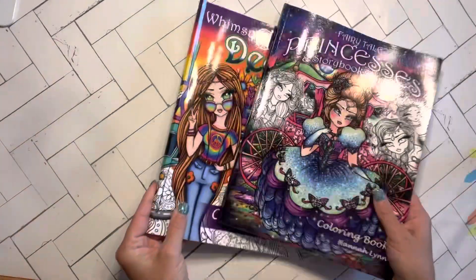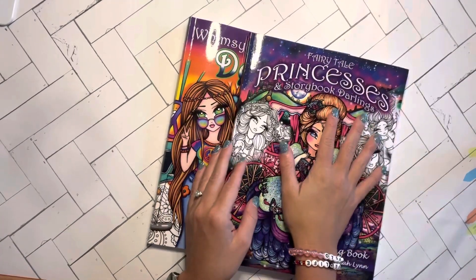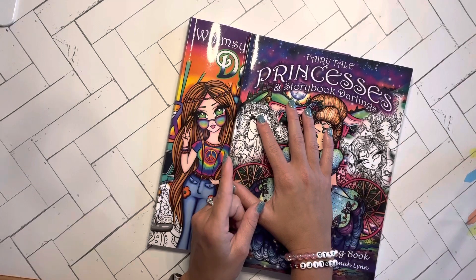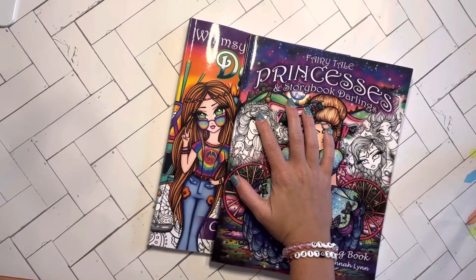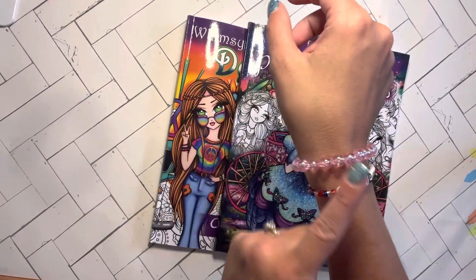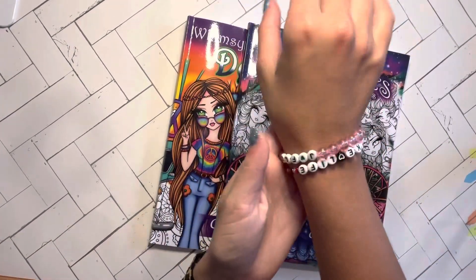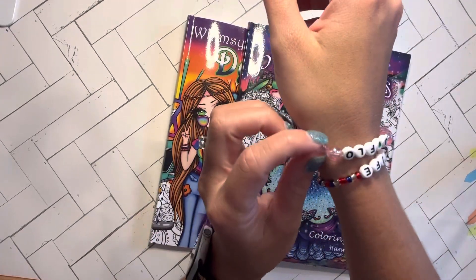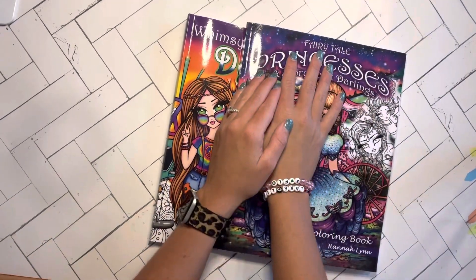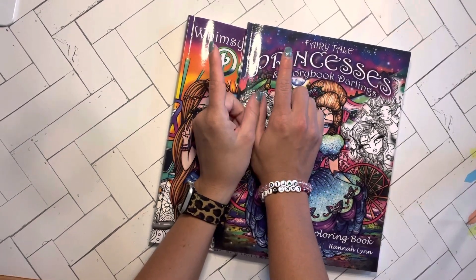I was so excited to get both of these. Let me know if you guys want a buddy color — that'll give me the boost to color in these. I also have the Mythical Maidens one, and Christmas, and Through the Holidays — so I have like four different Hannah Lynn books. Also, I wanted to let you guys know that I am selling $5 beaded bracelets and I can do custom orders. These are just two examples — J-Flow and one that says Lake Life with red, white, and blue. If you guys are interested, please message me on Instagram — it is just my name, Wren Kelly. I hope you guys enjoy and I'll see you guys in the next one.